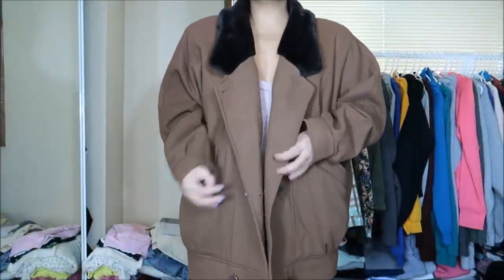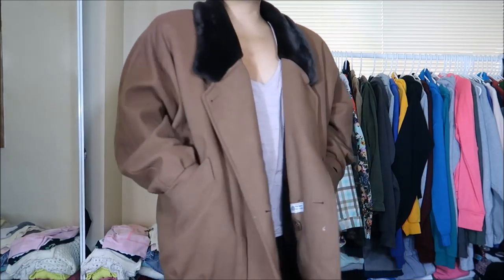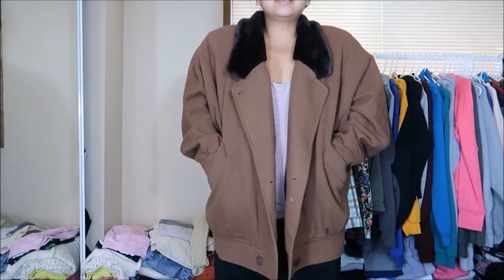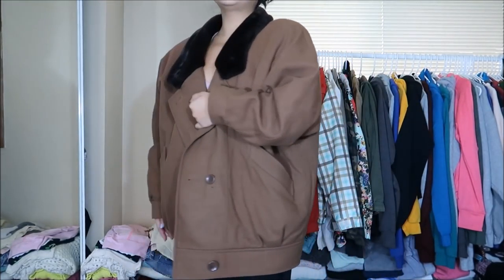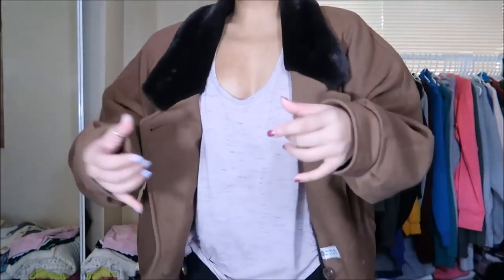This outerwear jacket is by Nat International Scene, made in Yugoslavia, and it's really bulky — I think it's a size extra large. I love oversized everything. It's a brown material with fake fur on the collar lining. I think I could pair this with skinny jeans and a cute top all bundled up, or just wear it open. Originally $9.99, but 25 cents.